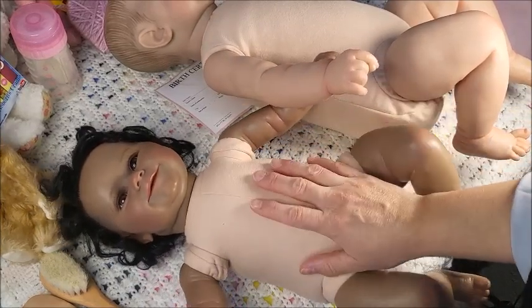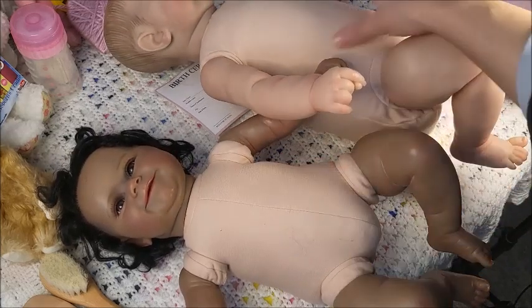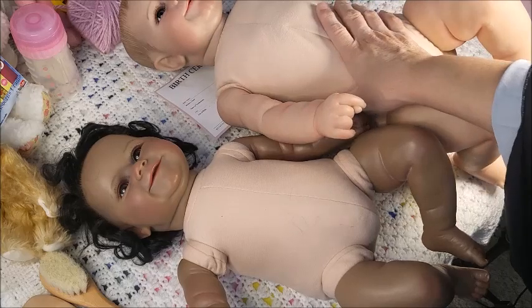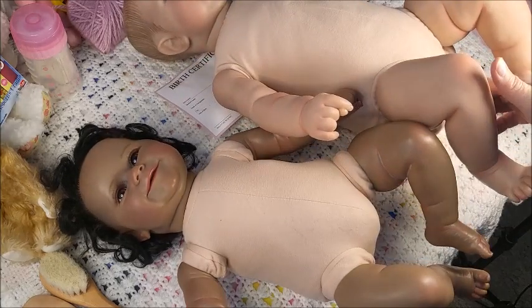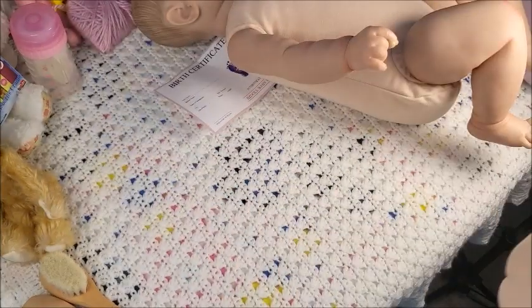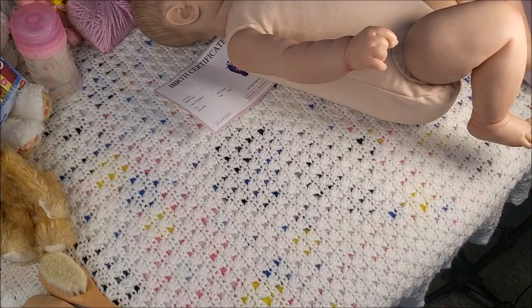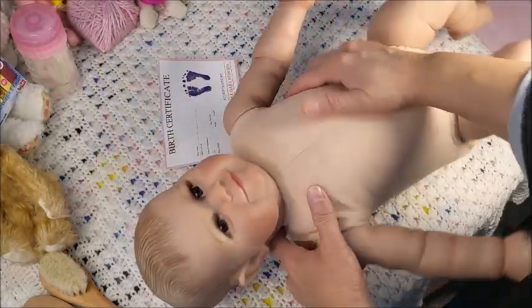I do have a stash of McPherson's bodies and I'm not quite sure if I want a jointed body for this big one. I'm going to save the smaller one as a gift for a child, but this big one will be in my collection for sure.